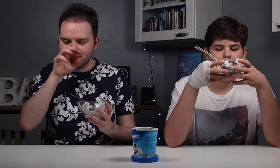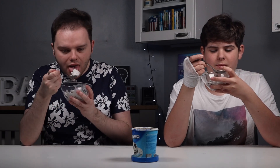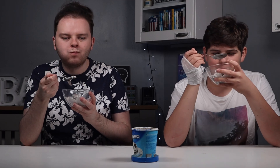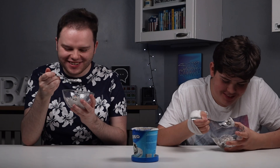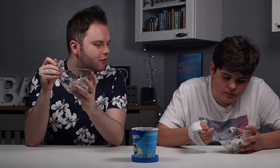It doesn't really smell of anything — I guess it's ice cream — but I feel like this is going to be really nice. I love it. I like how the Oreo cookie biscuit pieces are soft and not crunchy.